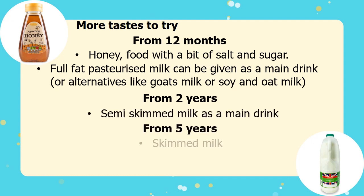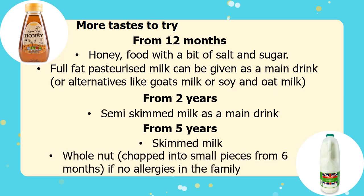From 5 years old, it is recommended that your child drinks skimmed milk. At this age, they can also start to eat whole nuts. Nuts can be introduced from 6 months if there are no nut allergies in the family, but they must be chopped into small pieces. Have a look at our video about allergies for more information.